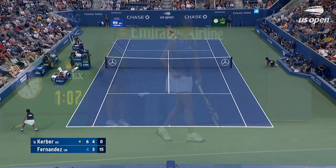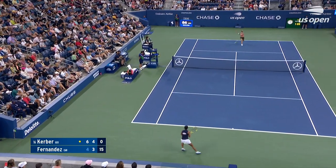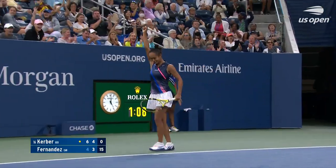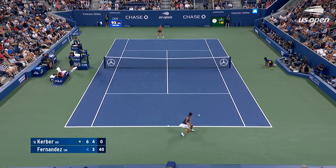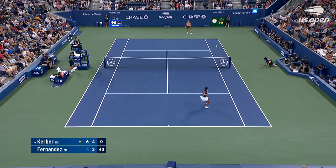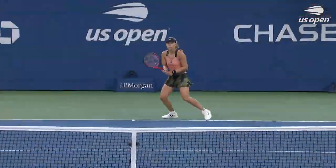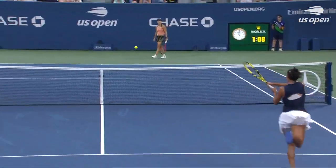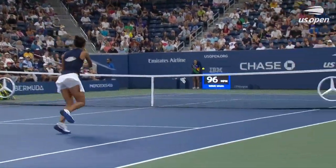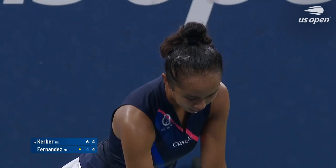If she makes quick starts to these Kerber service games and gets a bit of crowd support, that can make the German feel uncomfortable. Best of the match — look at the smile. There's a huge upper tier to this court and they are up. At 18 she's become a pro in so many respects, but it's her tennis that's gotten her to this point where she can bring the crowd in. This crowd is fully behind the Canadian.